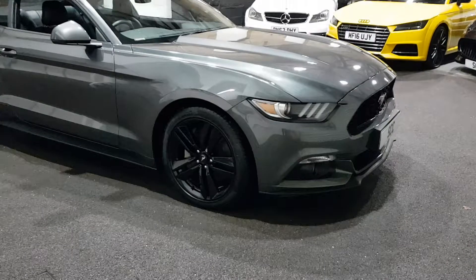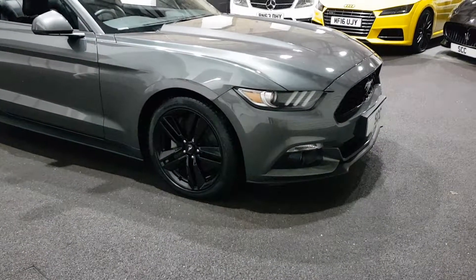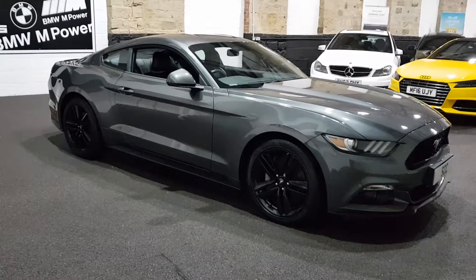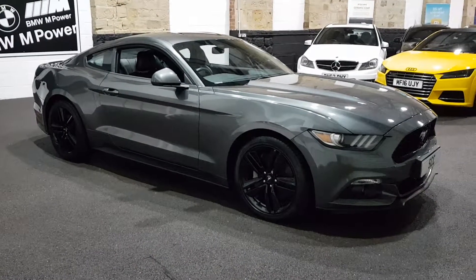This one comes with all the bells and whistles that we've been buying for the last 18 months — what a car it is. The main purpose for the video, guys, is to give you the confidence to deal with us over the phone.